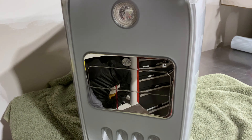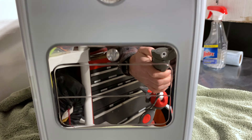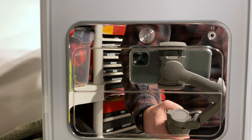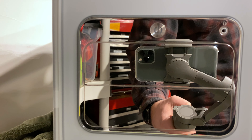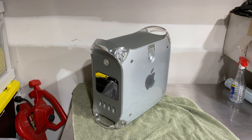Look at that mirror finish. Isn't that nice? So what you're seeing here, speaking of this finish, it's a mirrored drive door. The Mac is actually called the Mirrored Drive Door.